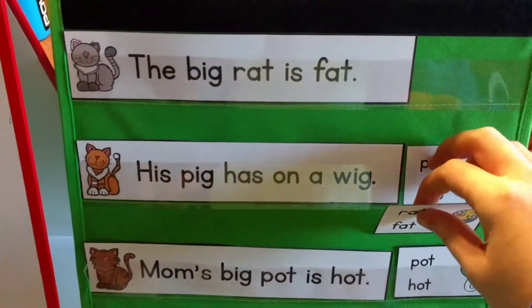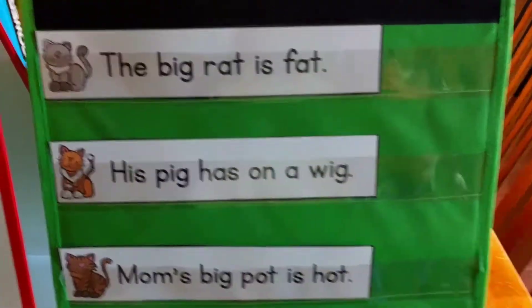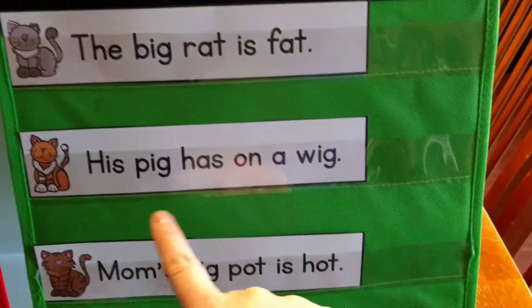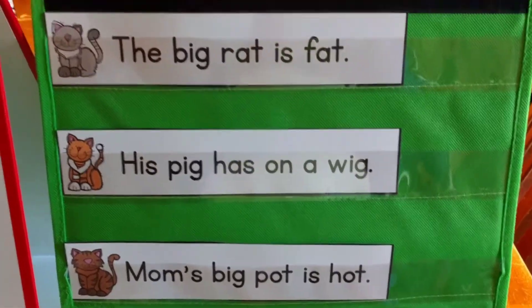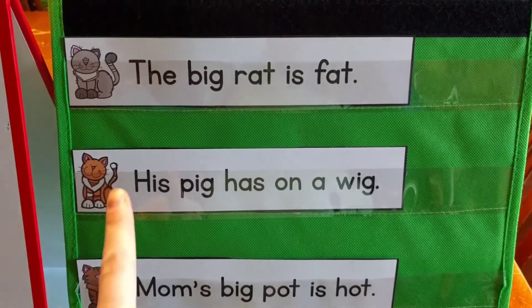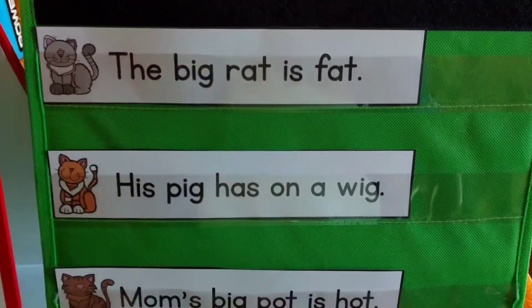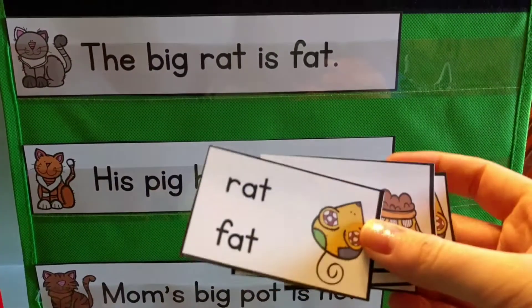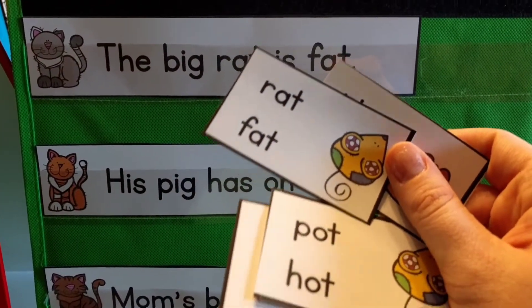What you're going to do is put some sentences up in your pocket chart — or I'll show you some other ways if you don't have a pocket chart. But first, you're going to have them read the sentence. So: 'The big rat is fat.' Then you're going to give them the different cards. I wouldn't give them all of the cards because it's going to be hard for them to find it, but give them a couple of choices — here I've got four choices.